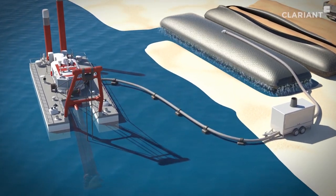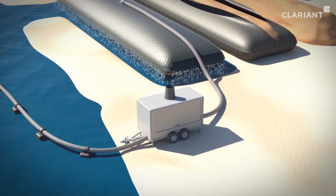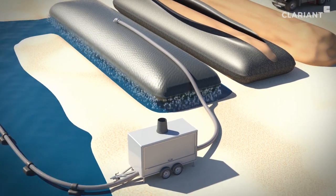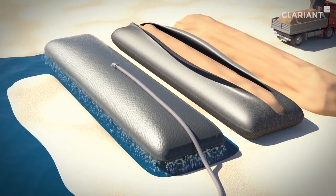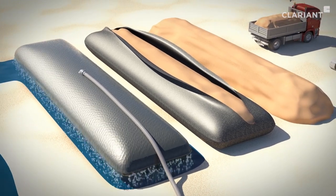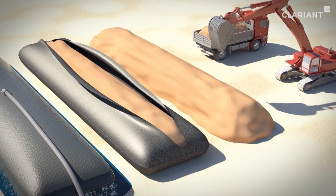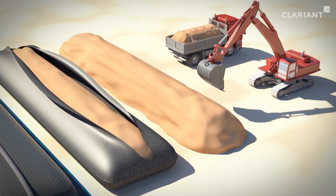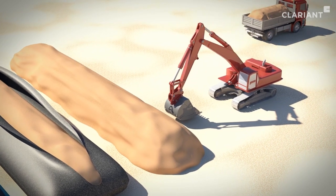Using known processes — in this example, a dredger delivers sediment to an Invoke conditioning unit to promote rapid dewatering in a geotextile tube, resulting in a drier, more stable material that can be excavated for subsequent deposition or reuse, while producing a high-quality water phase for processing or return to the environment.